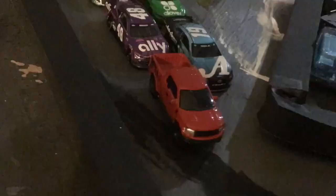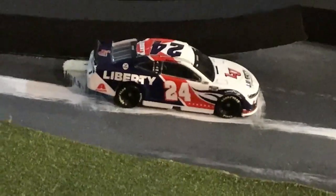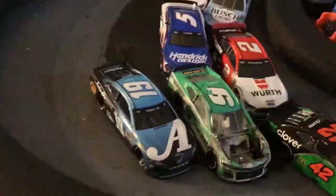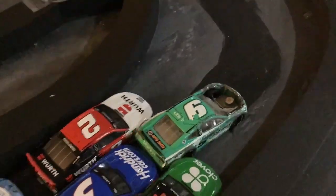Byron spins around. Byron and Bowman did not pit, and that showed as the tires wore out. Hamlin and Byron are in parent lane. Lap seven. The green flag is back in the air. As you saw, those old tires were not working for Bowman as he slid off the restart. Three wide for the lead.